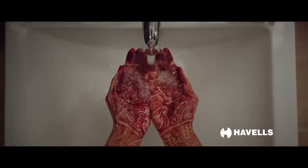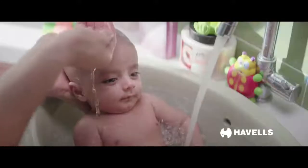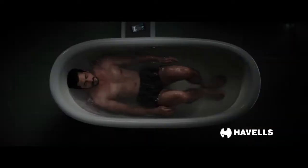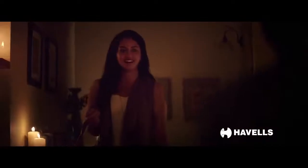Sometimes to wash away the sorrow, sometimes to freshen up for a new life, sometimes to pour in your love, sometimes to drown the stress, sometimes to sprinkle some intimacy.